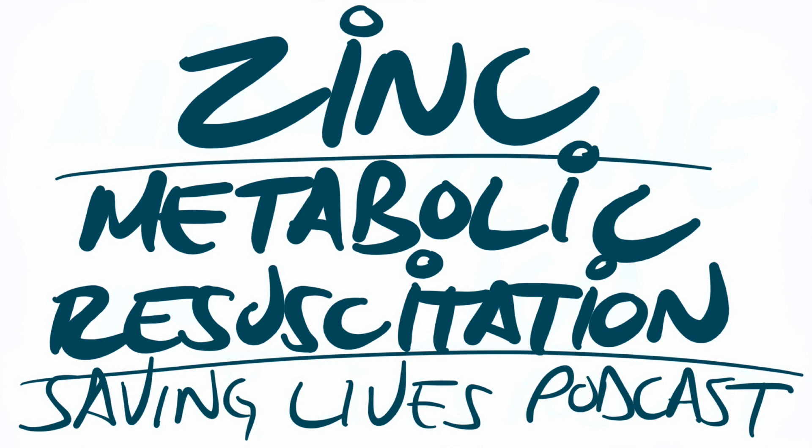The first question is: how much zinc do we need per day? Per the data I found, males need up to 9.5 milligrams per day and women need a little bit less, up to 7 milligrams per day. If you want to look at dosages for zinc and metabolic resuscitation, this is a good starting point. But I will say this — there's no evidence whatsoever about what dose to use.